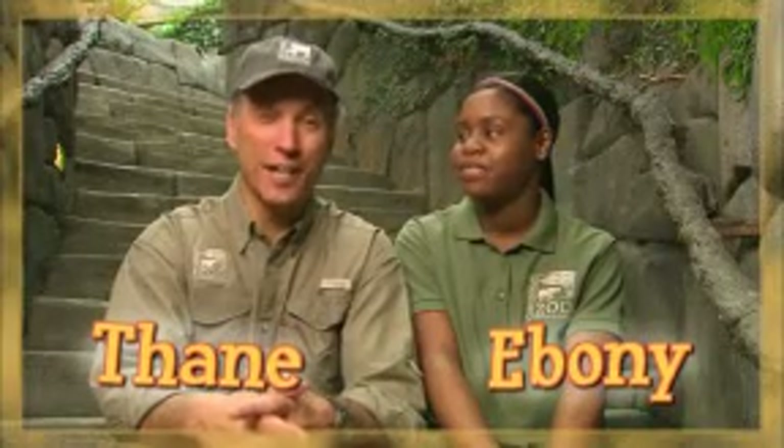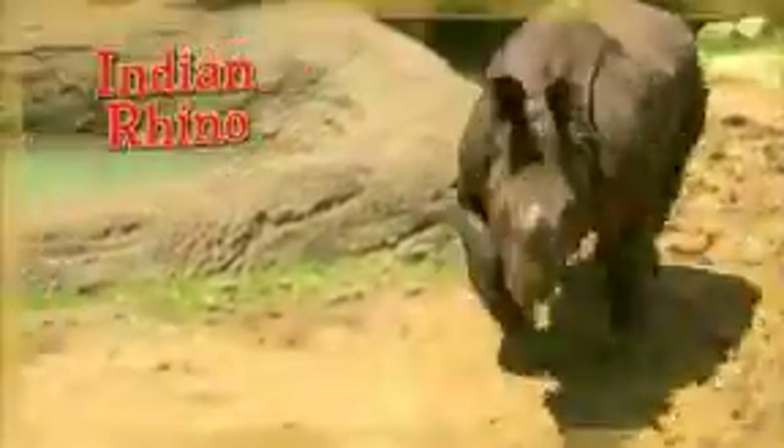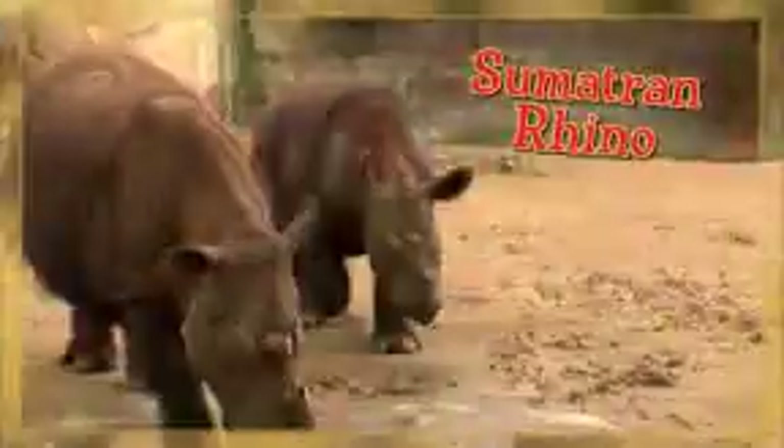Hi, I'm Thane Maynard from the Cincinnati Zoo and Botanical Garden. And I'm Ebony from the You at the Zoo team. We're going to talk about rhinos and reproduction — specifically, how reproduction can result in new genetic combinations and variability.